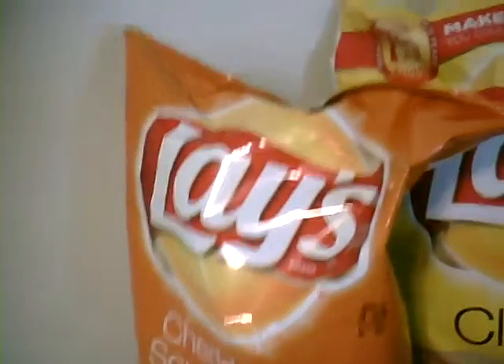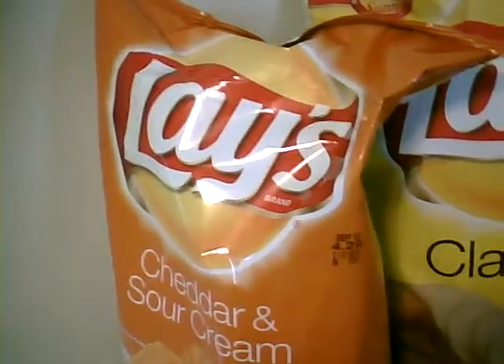As you can see, Lay's potato chips was 3 for $6 — those are the big bags — and the original price is $4.29.